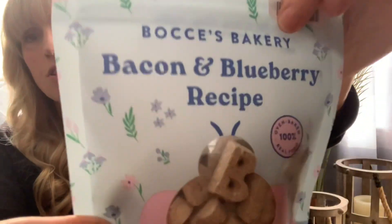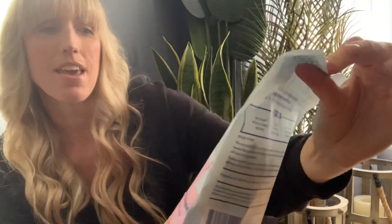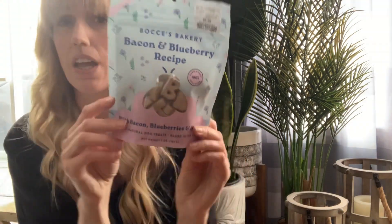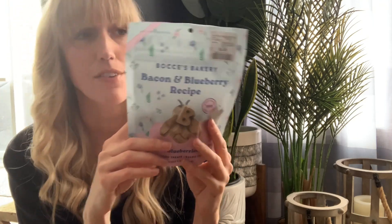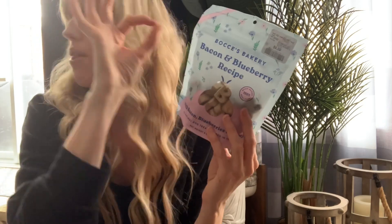I found some really cute things at Marshalls. These are for Jackson — the famous word, treats. I thought these were really fun for $6.99. We have bought them for him before at PetSmart. This is Bocce's Bakery — it's a bacon and blueberry recipe with bacon, blueberries, and honey, all natural dog treats, baked in the US. I love the packaging with the little flowers. They also had a banana flavor one. I'm a sucker for packaging — if it's cute on the outside and good on the inside, I will buy. The expiry date is great, it doesn't expire until May 23rd, 2023.